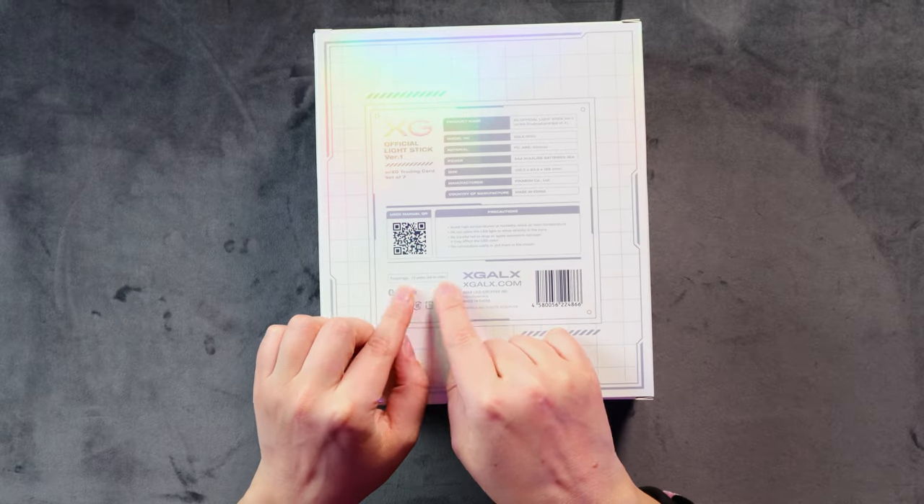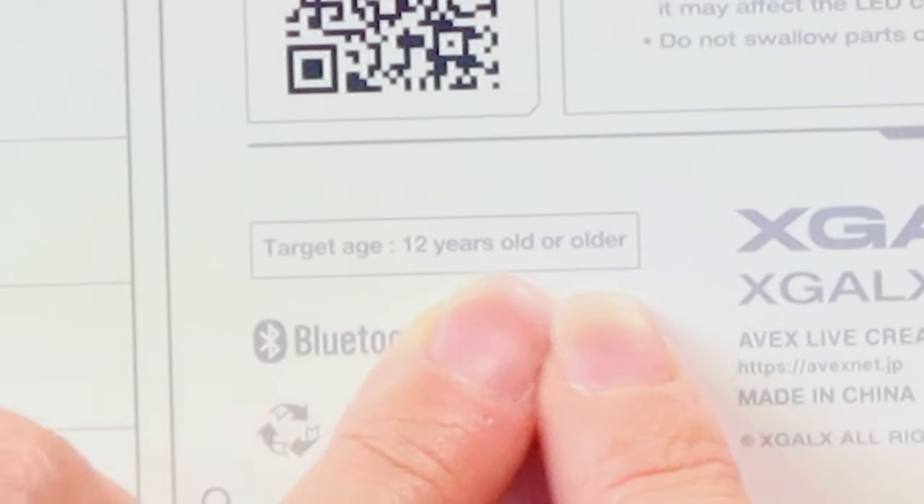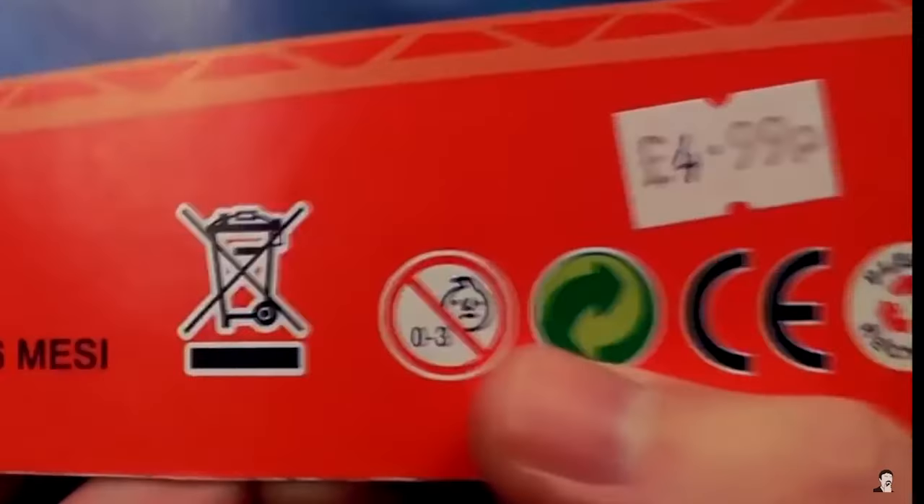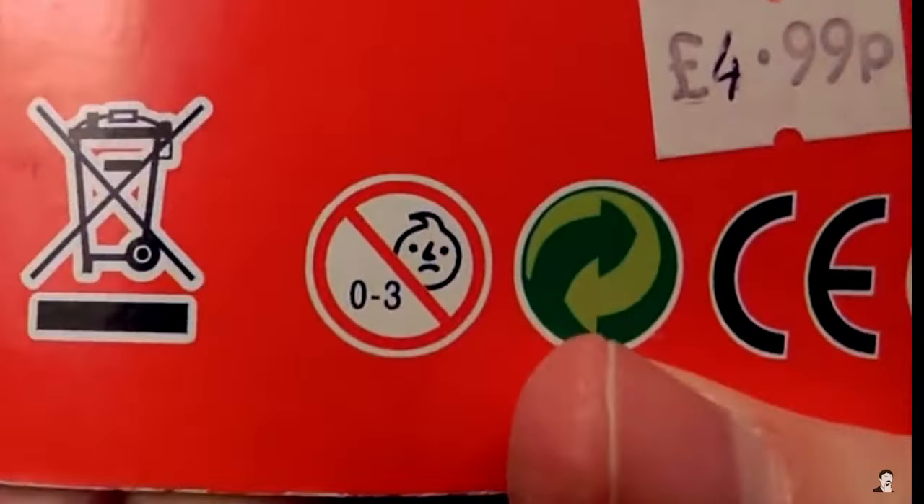XG official lightstick version one with XG trading cards set of seven. Very excited that it comes with photo cards as always - it comes with all the members. The one thing that's kind of piqued my interest here is target age 12 years or older. So like if you're under 12 you can't use the lightstick. Maybe they're going to accidentally swallow the pieces or something - I think there are some pieces that kind of come apart in here.